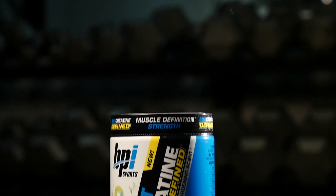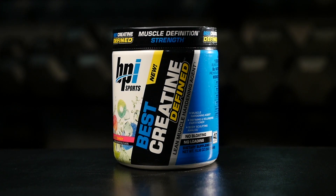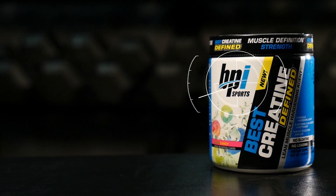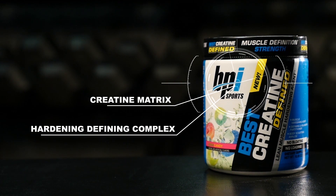We're looking at the new BPI Sports Best Creatine Define. You probably already have at least an idea of the benefits of creatine — it is the most researched supplement on the planet. But before we go into creatine's benefits, the main thing I want to make clear is that this is a creatine product like no other. With this product, the creatine is just the start. The BPI Sports Best Creatine Define not only combines the power of several creatines into one product, but it also contains a unique defining and hardening agent.